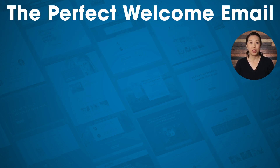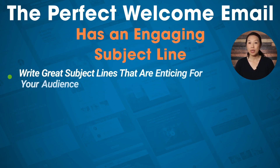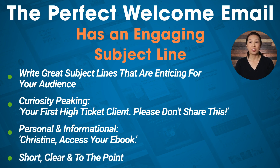The perfect welcome email has an engaging subject line. The key to getting more people to open your emails is to write great subject lines that are enticing for your audience. You can craft something curiosity-piquing like 'Your first high ticket client — please don't share this,' or something more personal and informational such as 'Christine, access your ebook.' As a general rule, it's best to use subject lines that are short, clear, and to the point.